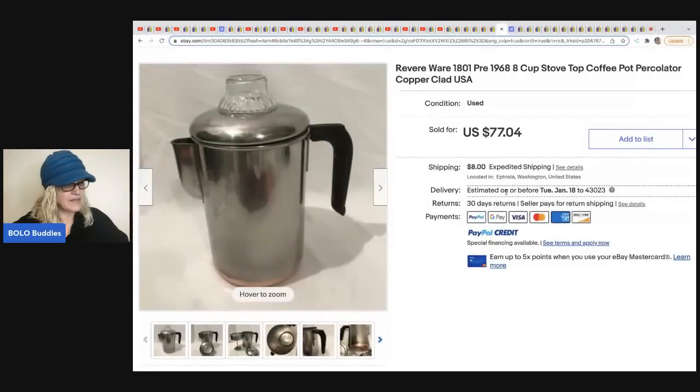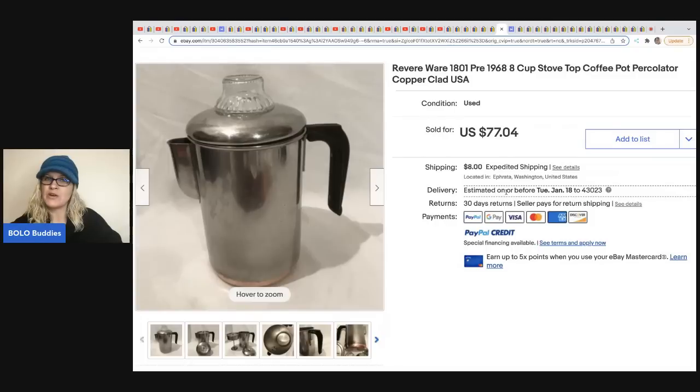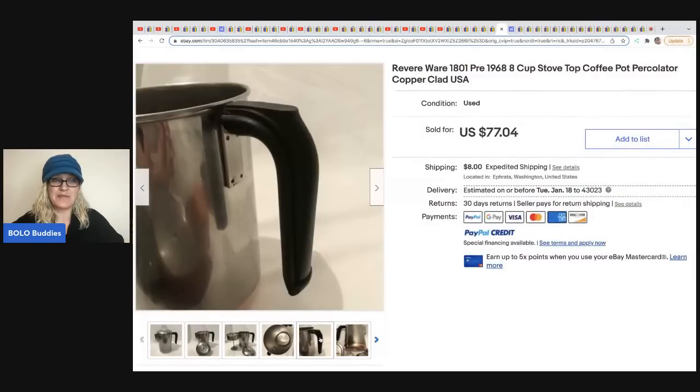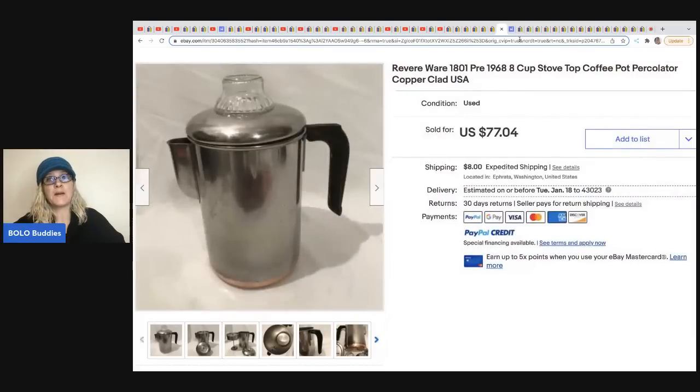This one came from Queen of Hearts Charnel. It is a Revere Ware stovetop coffee pot percolator, copper clad, from 1968 — a super cool item. She got this at a thrift store for $2 and sold it for $77.04 plus shipping.